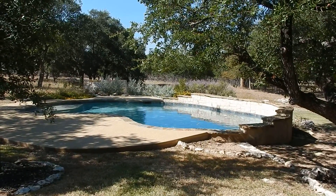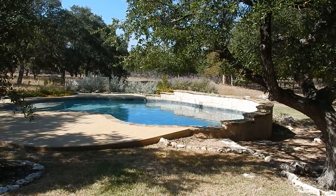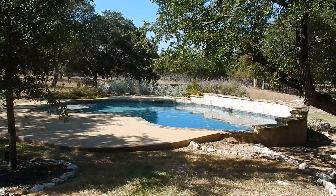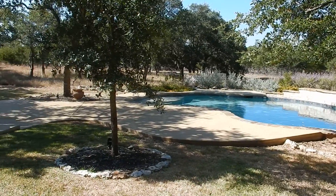Hello, this is Wally Wilson. I'm here at 225 Gabriel Vista West in Georgetown. And that is a view of the pool area here. I'm on the back porch of this home.